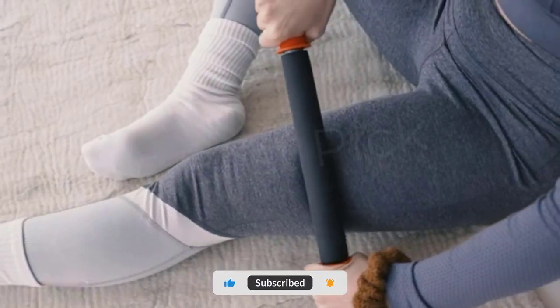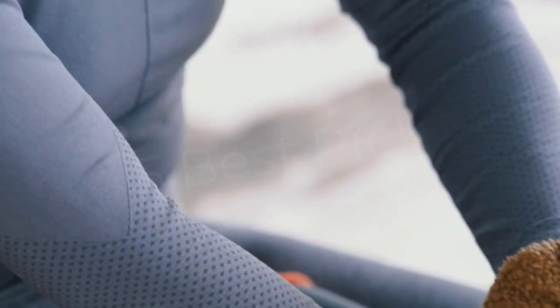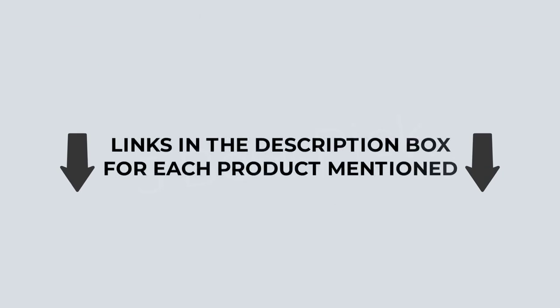and prepared a list of the best foam rollers from well-known manufacturers. I discovered that these items are pretty beneficial to people like you after an extensive investigation. Check out my description for more information about the pricing and other details.